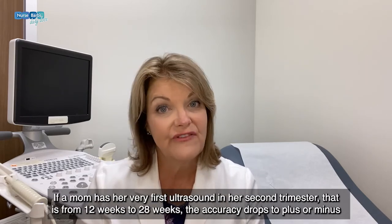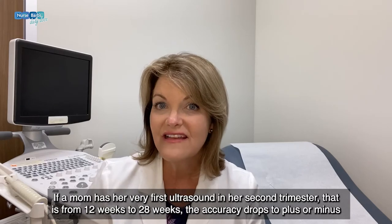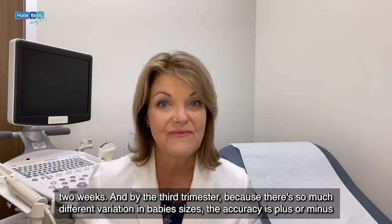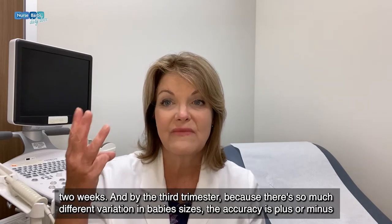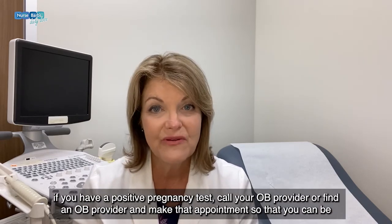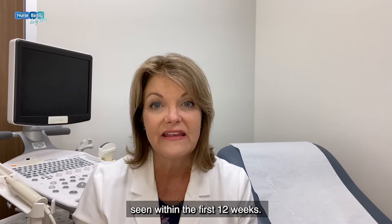If a mom has her very first ultrasound in her second trimester — that is from 12 weeks to 28 weeks — the accuracy drops to plus or minus two weeks. And by the third trimester, because there's so much variation in baby sizes, the accuracy is plus or minus three weeks. That's why it's important, if you have a positive pregnancy test, to call your OB provider and make an appointment so you can be seen within the first 12 weeks.